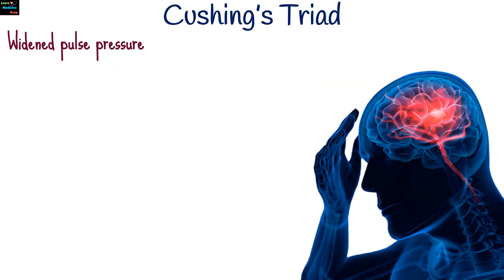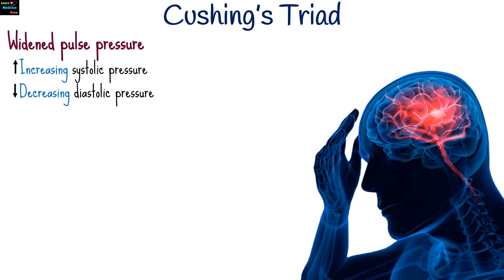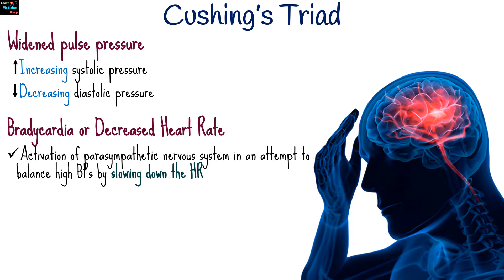These signs include widened pulse pressure, which means there is increasing systolic pressure and decreasing diastolic pressure — the body's attempt to increase cerebral perfusion by raising blood pressure to push more blood into the brain. The second sign is bradycardia,